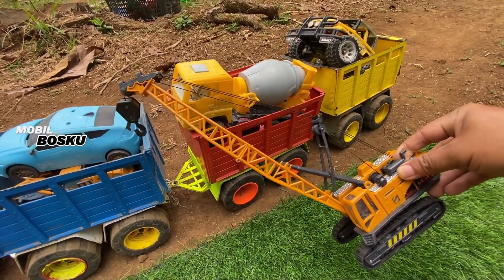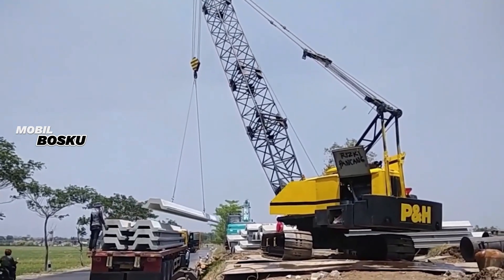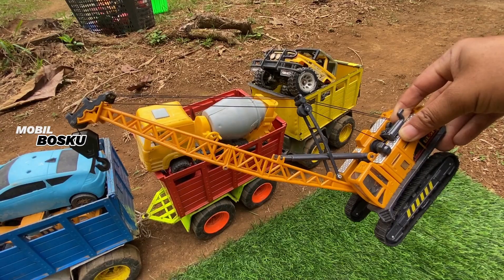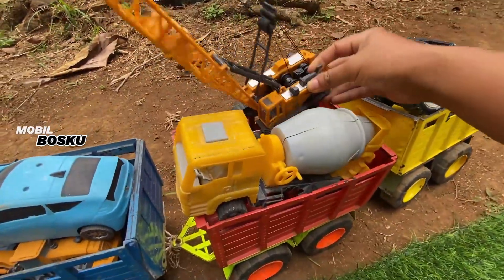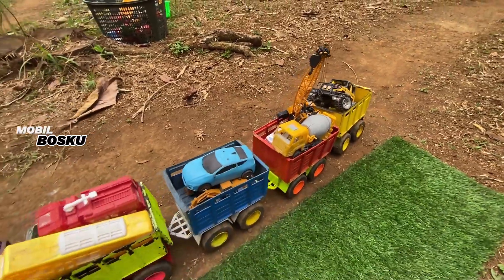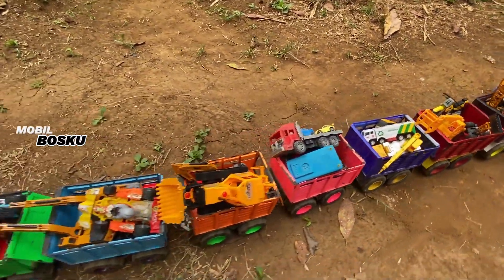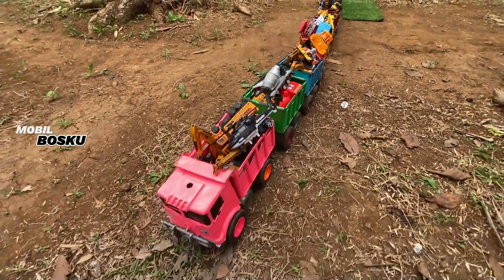Crawl crawler! Wow, mantul sekali ya. Ayo kita naikkan lagi. Wadidaw! Lihat teman-teman, semua mainan sudah naik. Ayo kita angkut semua mainannya ke dalam mobil truk. Let's go!